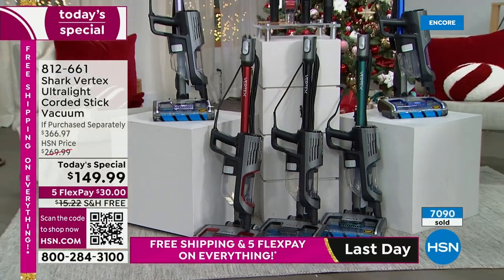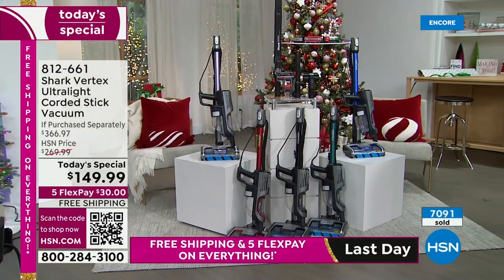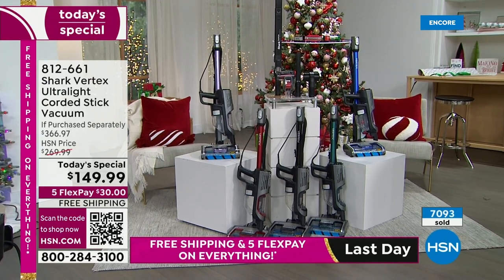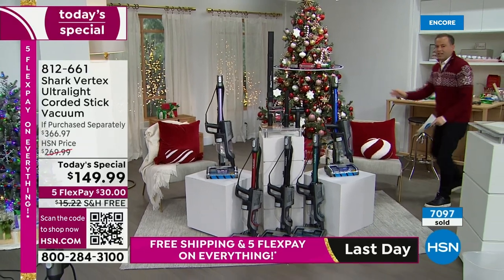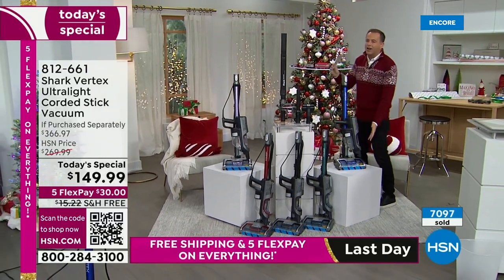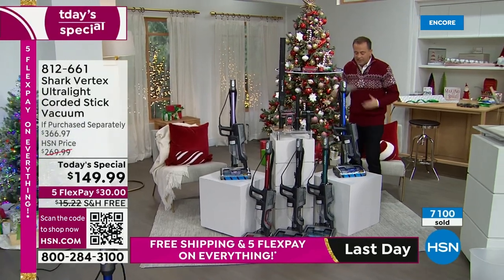We've got the Vertex and nobody else that we've seen has it at this price. Take that $150 today and get a very premium vacuum. Take that $150 tomorrow and get an entry-level vacuum. Blue Iris — you know that's going to be an early sellout. America has spoken — it is outselling the others three or four to one at this stage.